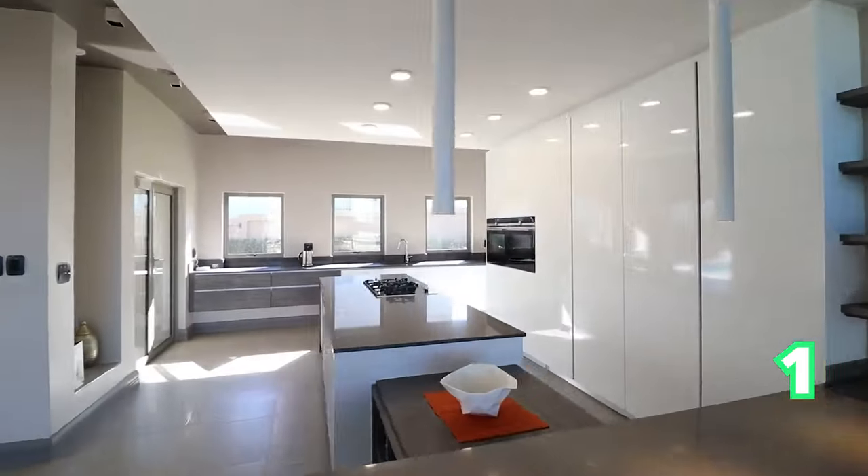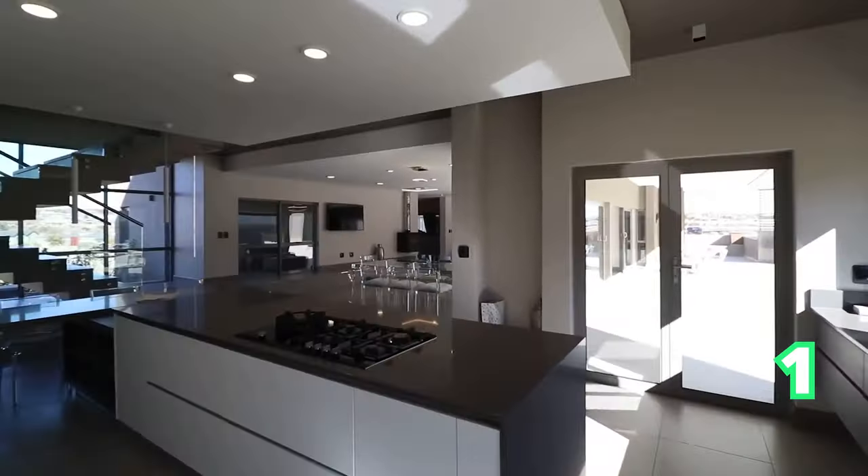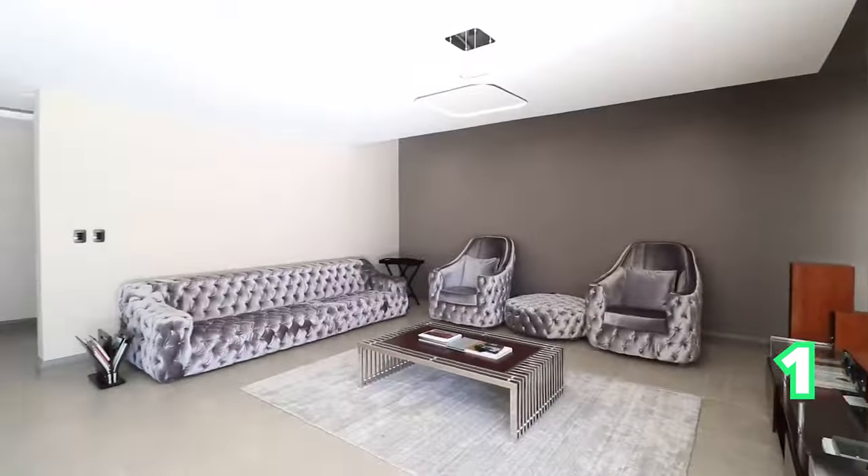We start off at Waterfall Country Estate: five bedrooms, seven bathrooms, and six garages. This is a three-storey home and, of course, an entertainer's delight, as you can see.